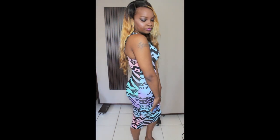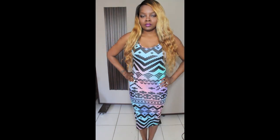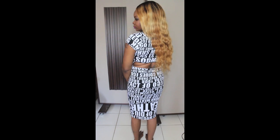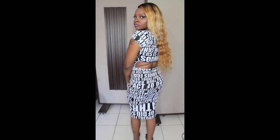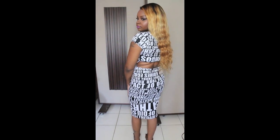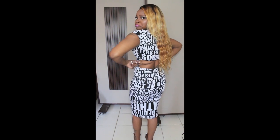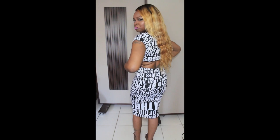From Charlotte Russe I got this tribal midi dress — it's really cute, I love it, it's very comfortable, and I think it was $19.95. Also another dress that I got from Sirens in Orlando — it has a cutout in the back. You can really see it now. I just got to figure out how I'm gonna rock that thing.